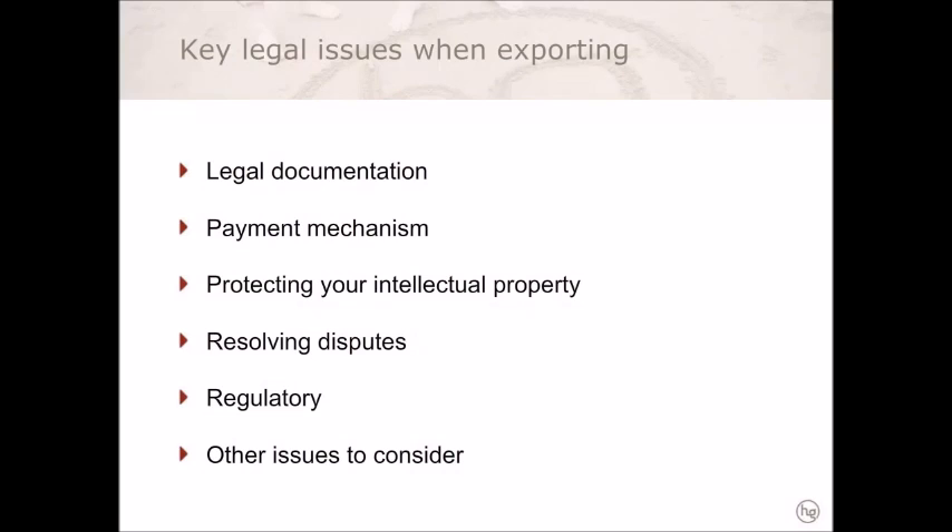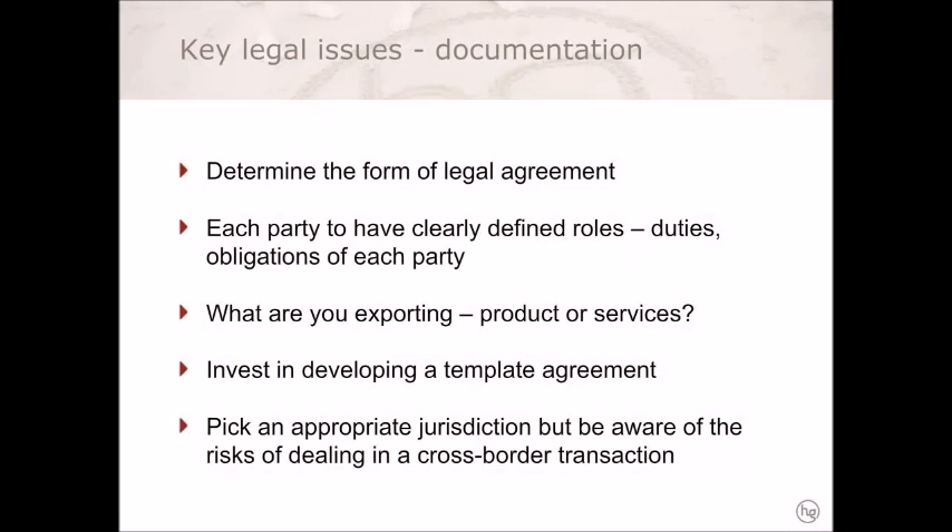In addressing the key legal issues when exporting, these are issues that should be addressed prior to embarking on exporting your products or services. There are myriad legal issues to consider; however, the basic issues I would like to address are your legal documentation, getting your payment mechanism right, protecting your intellectual property, and resolving disputes. When considering the documentation appropriate for your export business, it is critical to determine the appropriate form of legal agreement, which depends on the legal relationship you will have with your importer — whether this is a distribution arrangement, an agency arrangement, or a direct sale. This will determine to a large extent what form the agreement will take.